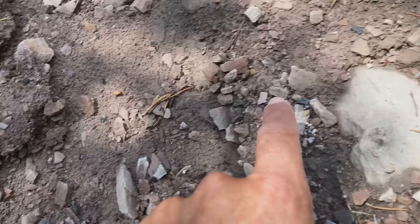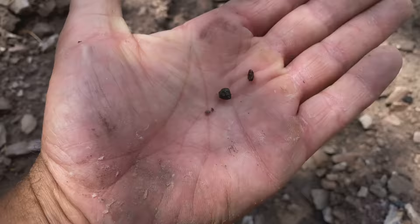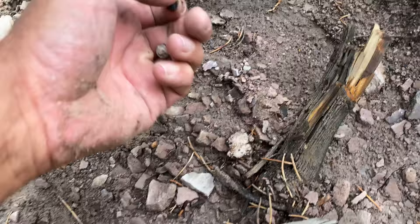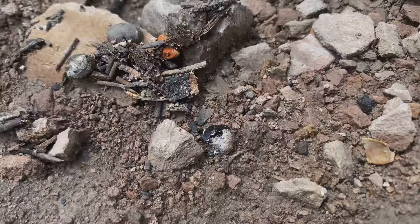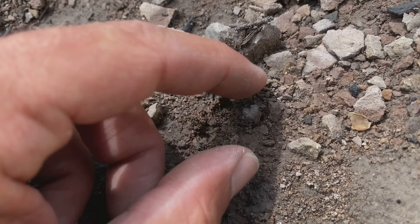Look at that — two of them back to back! This must be a pretty good spot because look at this — I haven't touched these, the rain has washed them almost perfectly clean. There's two almost touching. Super nice pieces! I just popped up on another one here — look at that, you can see it right there in the ground. It's always fun flipping these over because you never know what you're gonna get.